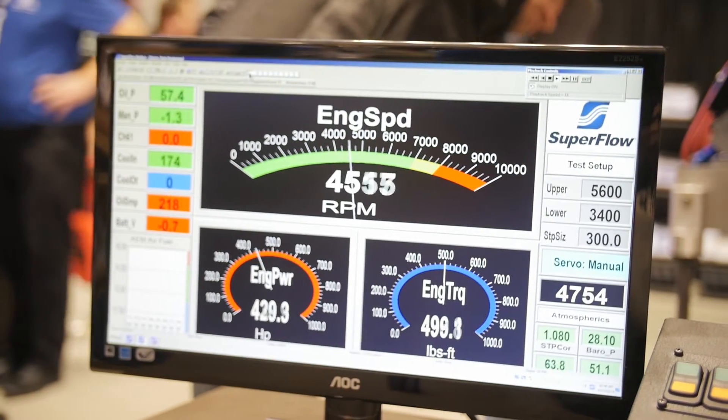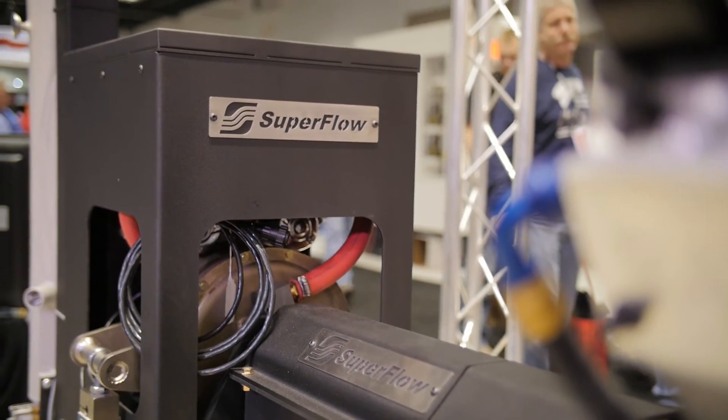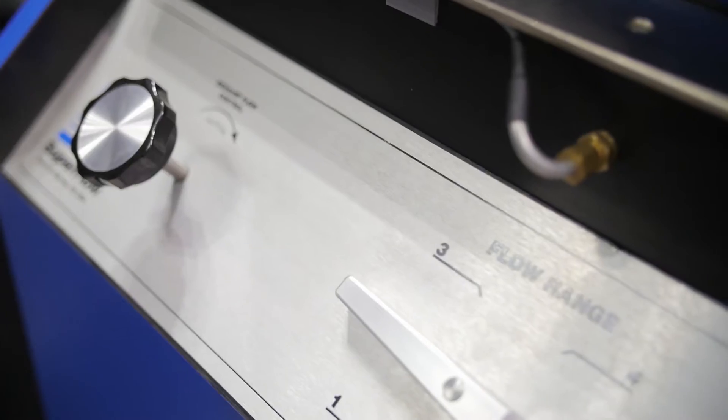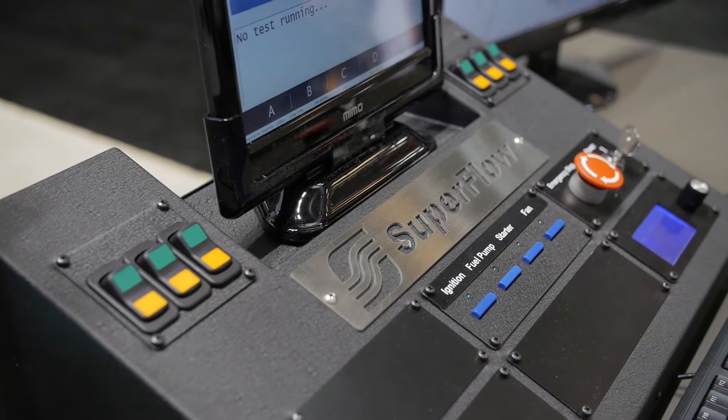So what do we have to look forward to for the future for Superflow? You guys are always coming up with new products, always innovating on the leading edge of pretty much everything you do. Is there anything on the horizon? Yeah, we're always trying to get better, make a better product, keep a strong price point that's good for the whole market.